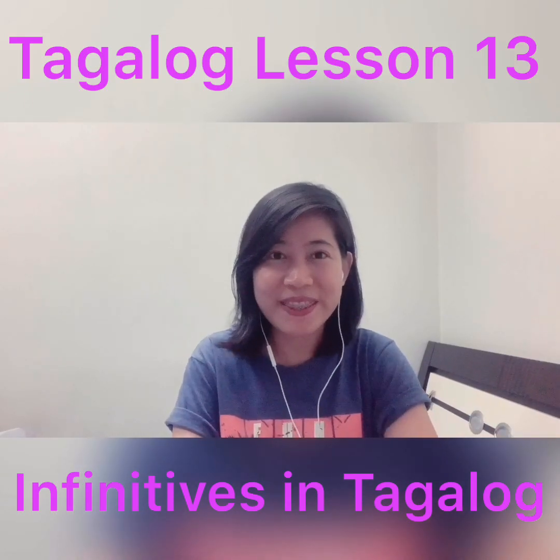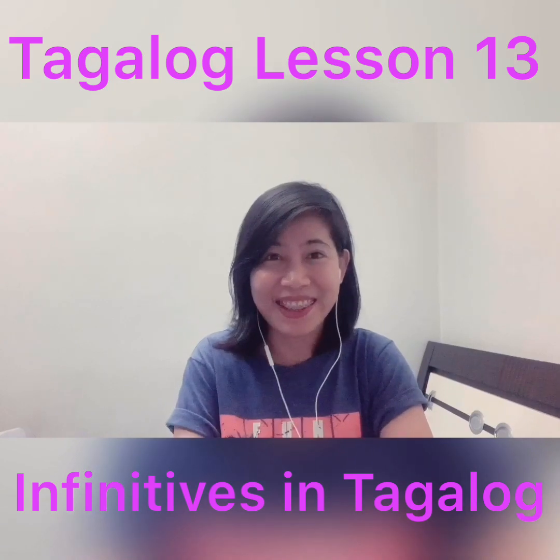Hi guys, it's Dara. Thanks for clicking my video. Today is lesson 13 and we are going to talk about infinitives in Tagalog.